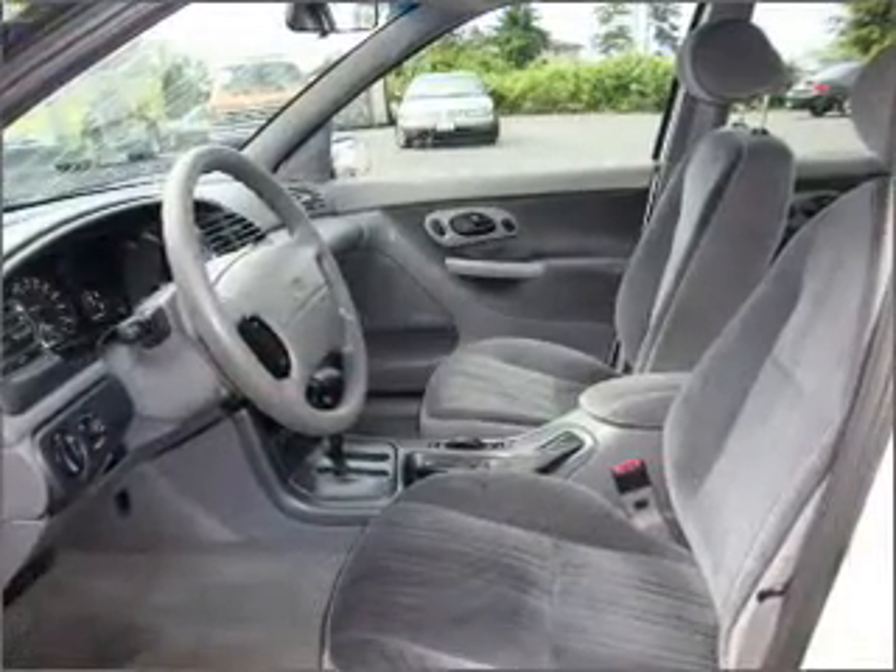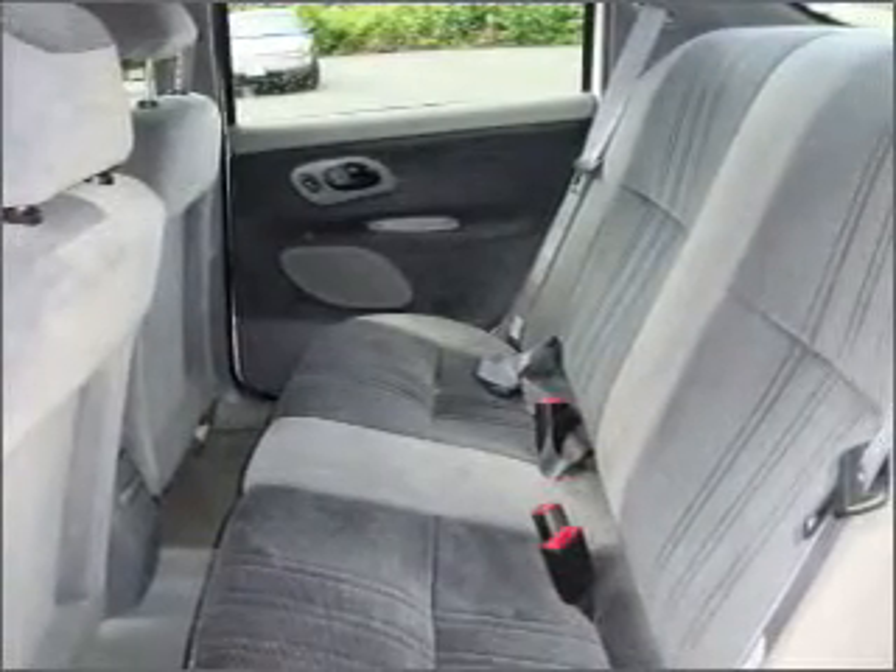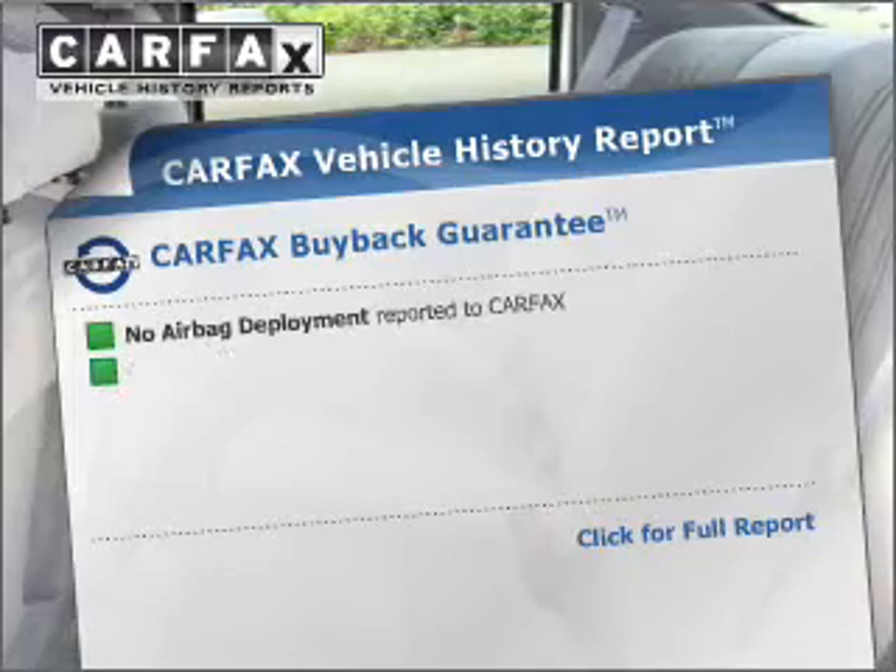With an efficient four-cylinder engine connected to a smooth-shifting automatic transmission, stand out from the crowd with premium wheels. Carfax has offered to provide you with peace of mind.